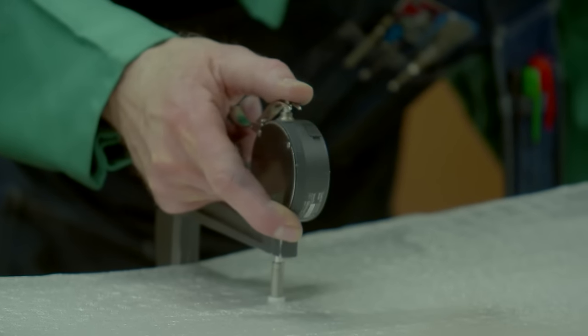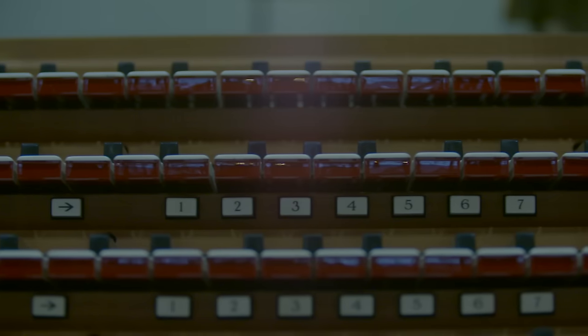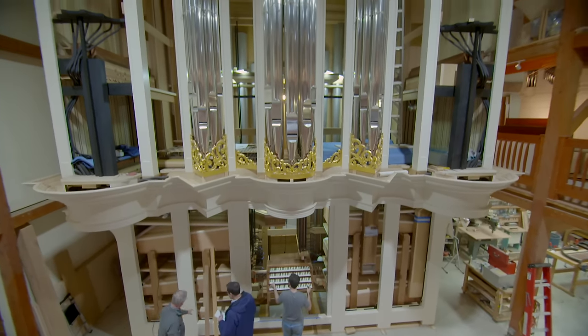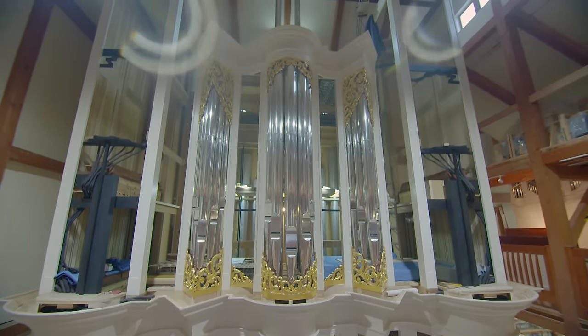My goal is for people to look back one day on the committee and on the current leadership of the basilica and say that whoever they were, they did it right — because this organ was well done, well thought out, well contemplated, and is really an organ for the ages and for a lifetime.